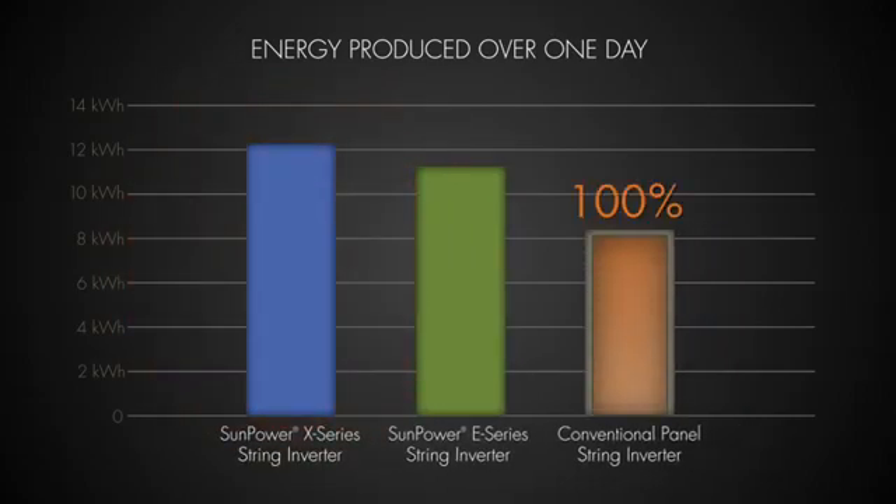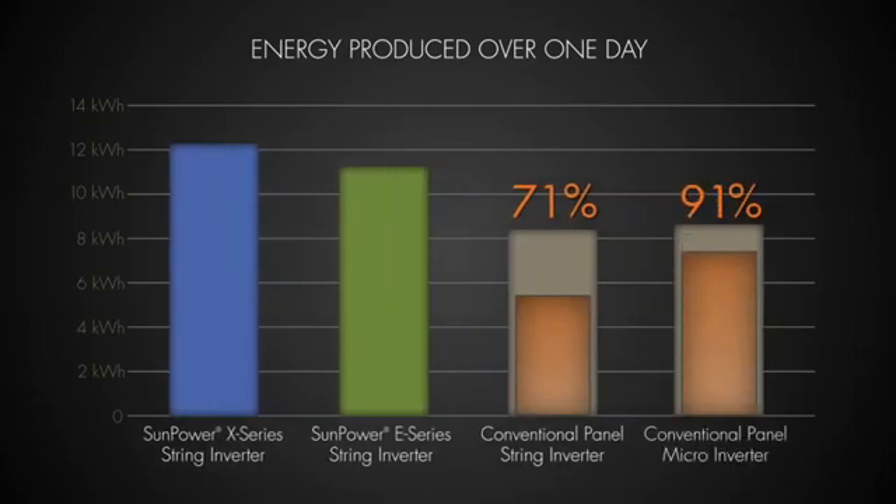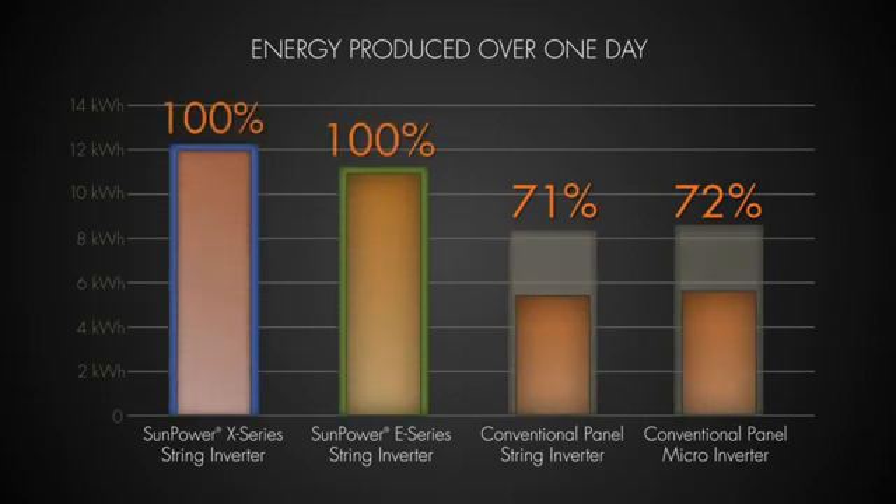Under shaded conditions, the energy production of conventional panels dropped dramatically to 71% of their unshaded capacity. Under these test conditions, microinverters made very little difference in avoiding the dramatic reduction due to shading. Because of their unique design, the SunPower panels performed much better, with the E20 panel producing 86% and the X21 producing 92% when compared to their unshaded energy production.